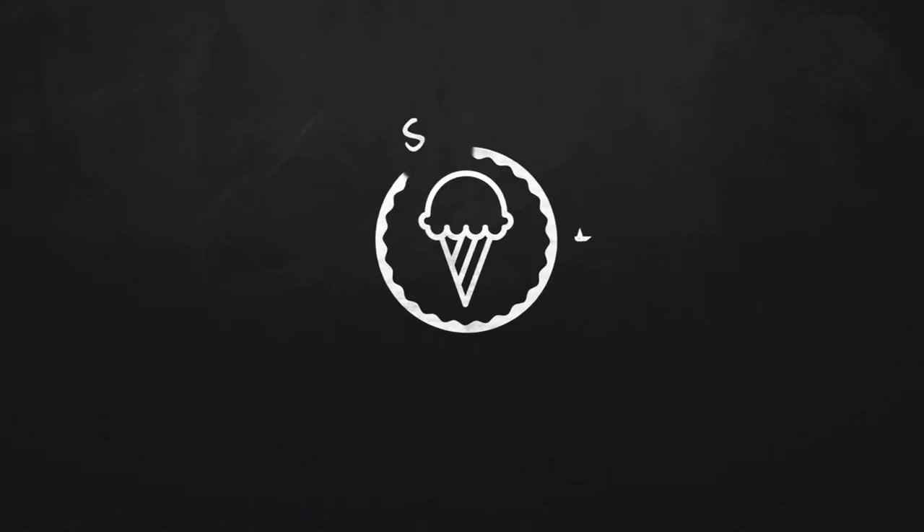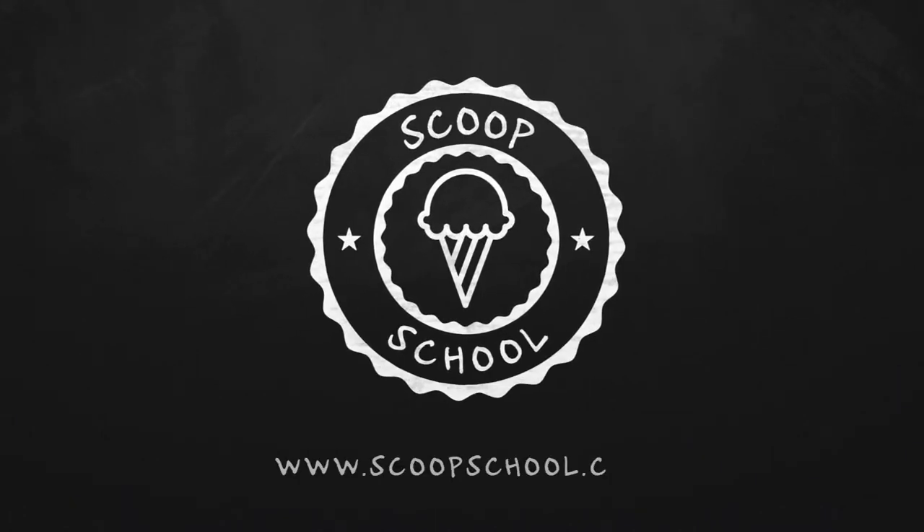Welcome to the Scoop School podcast, where we tackle your conundrums about the retail ice cream and frozen dessert business. Here's your host — he's all about the butter pecan — the ice cream bloke and self-appointed headmaster of Scoop School, Steve Christensen.